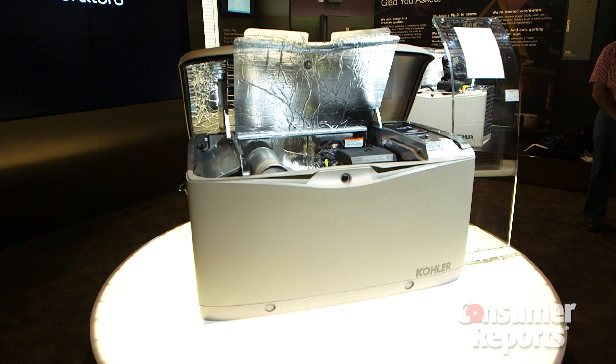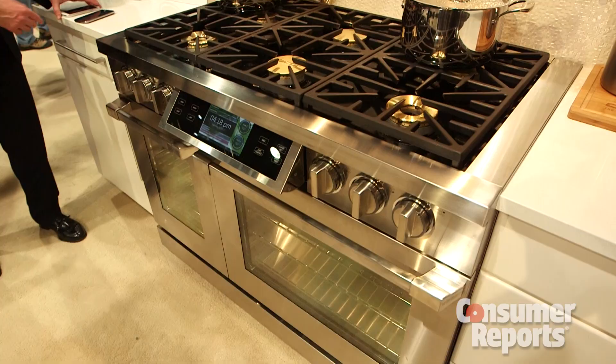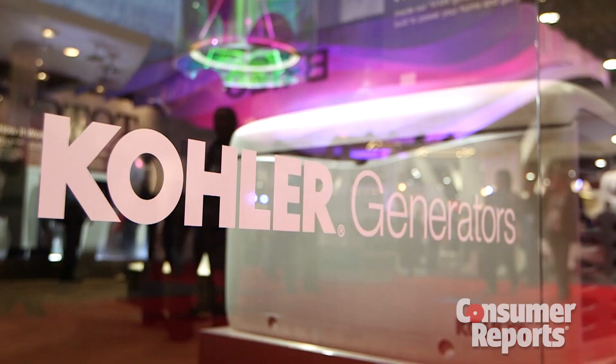From thermostats to garage doors, the list of things you can control on your smartphone is growing fast. That list now includes more home generators and even the kitchen range.